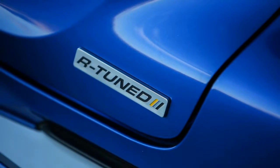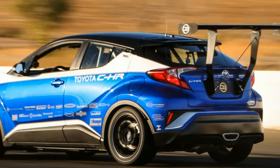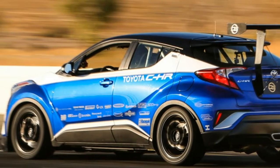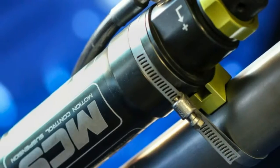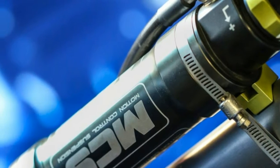The C-HR tune should also stop as well as it accelerates. Up front are four-piston Brembo calipers with 14-inch rotors. Handling benefits from remote reservoir adjustable shocks at all four corners, as well as 275mm-wide tires.